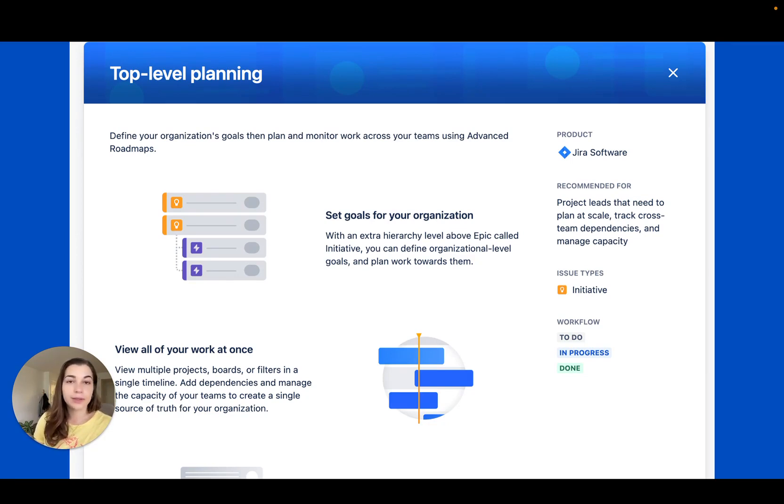Learn more about all of these updates and changes at community.atlassian.com. See you next month!